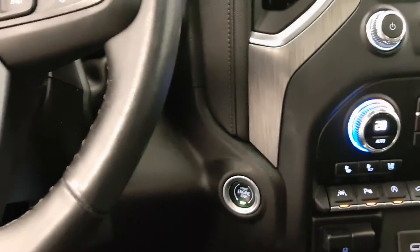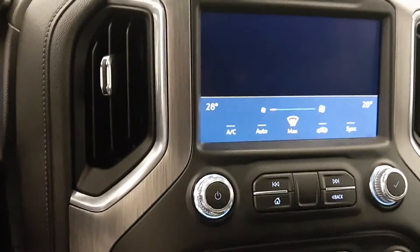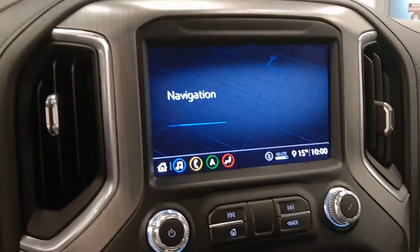It is a Duramax diesel engine. Nice display. Vehicle comes with navigation, loading as we speak.